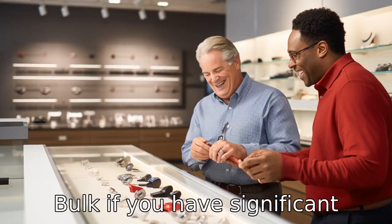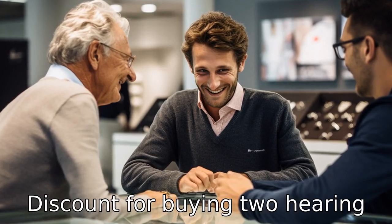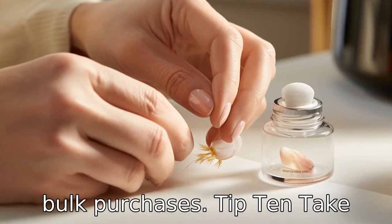Tip 9: Buy in bulk. If you have significant hearing loss in both ears, you might be able to get a discount for buying two hearing aids at once. Always check with the retailer or manufacturer about any possible discounts for bulk purchases.